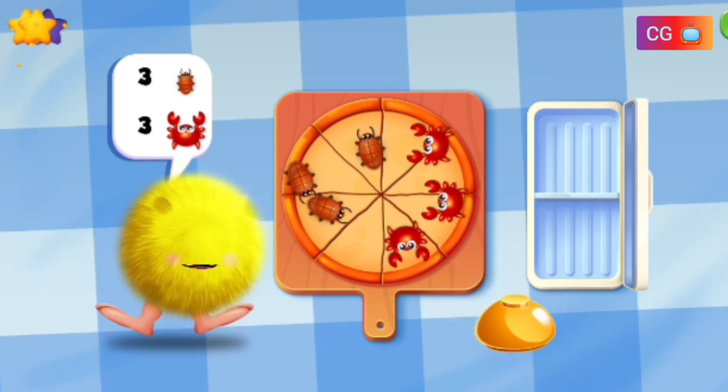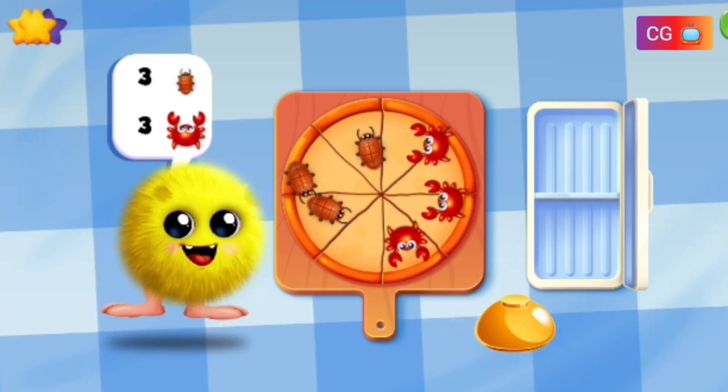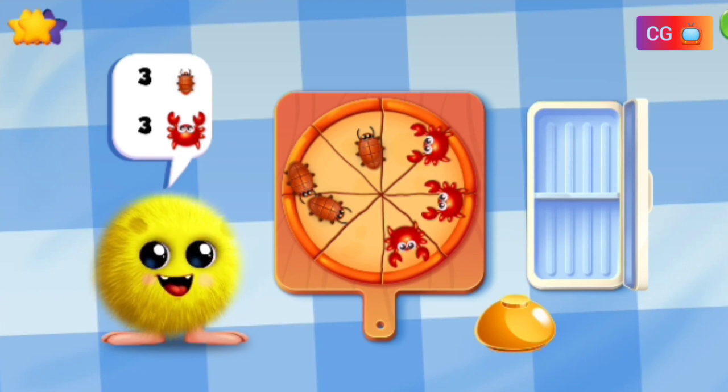Wow, great! That is one Crazy Max Pizza. One, two, three.